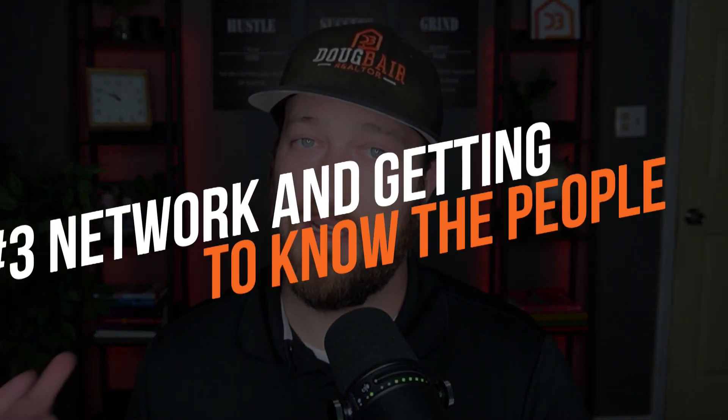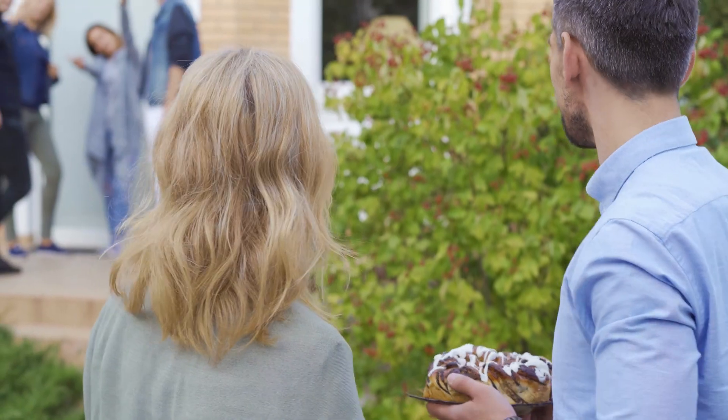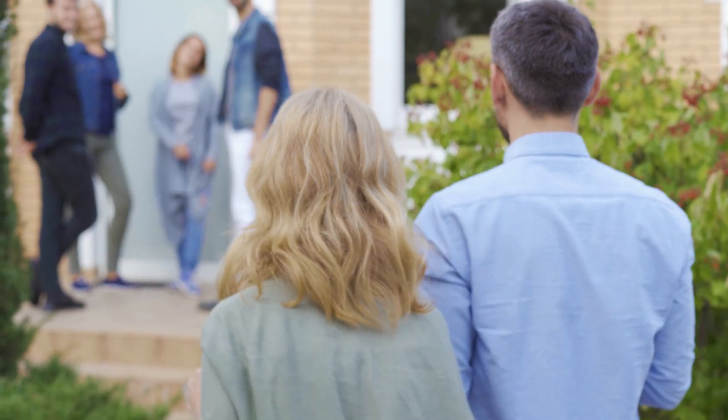Tip number three on how to find affordable housing is networking and getting to know people in the area. That's what I do locally — I'm always networking, I'm part of a couple of networking groups, I'm always out meeting people and hosting events. I work with a lot of investors, and a lot of times investors are looking for off-market houses because that's where you can potentially make a lot of money on a good deal.